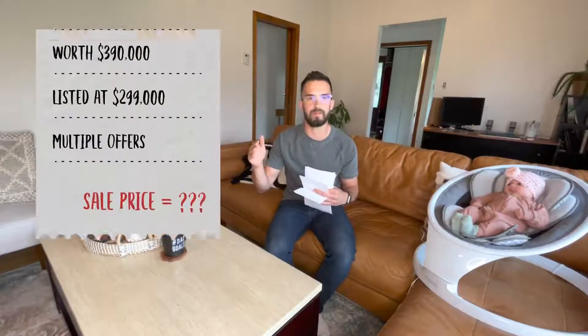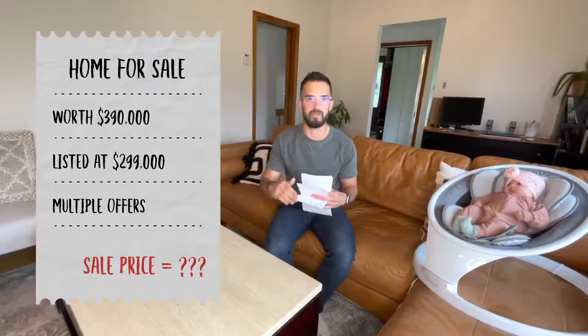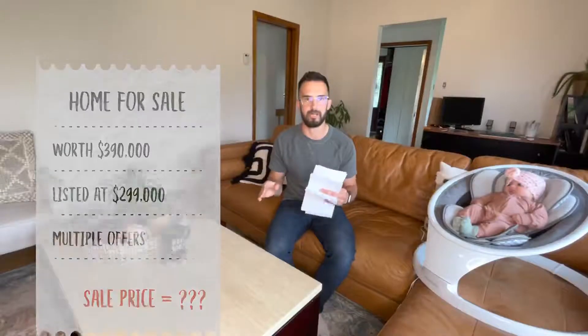Iris is gonna be the seller here and I have all 10 offers in my hand. We're gonna go with an example of a house — it's probably worth 390 but it's listed at 299, so it's underlisted. This happens a lot in our marketplace; most of the houses are being underlisted now to drive a lot of action. So it's worth 390, listed at 299. I walk in with the 10 offers or we're doing this over the phone with all 10 offers sent to their email.